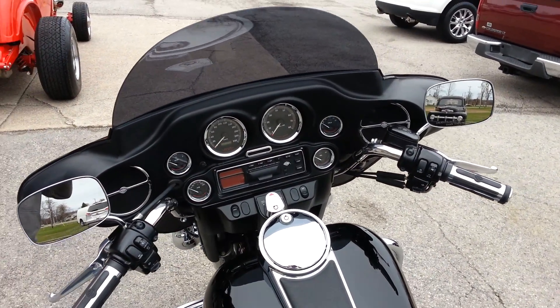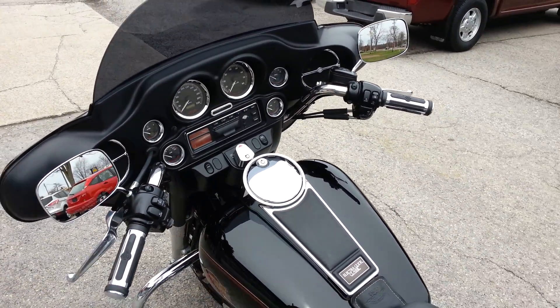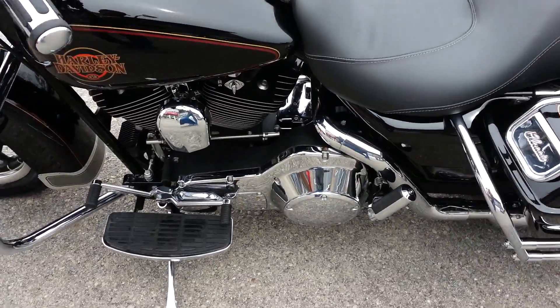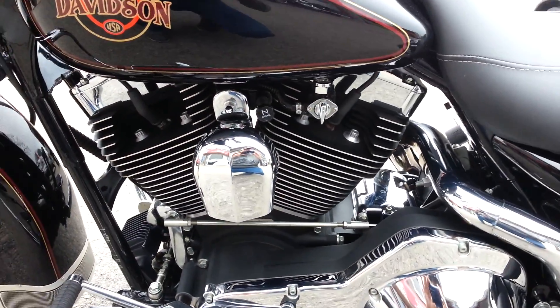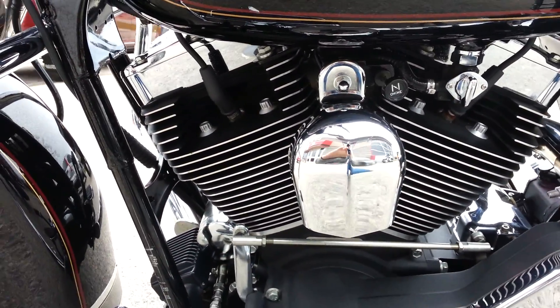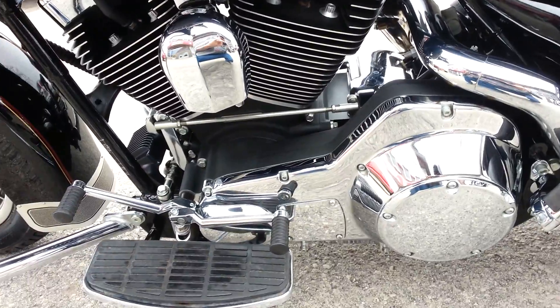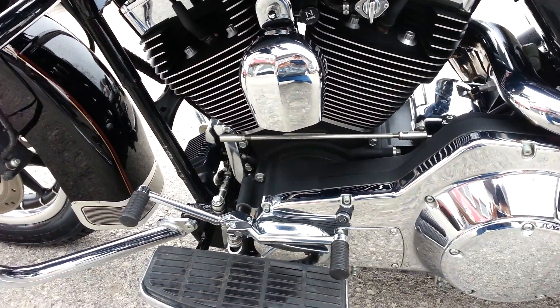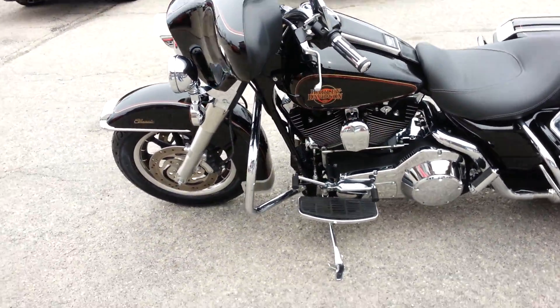Chrome gauge bezels and speaker trim, chrome grips, chrome rear pegs and mounts off a street glide. Really good engine fins as you can see. Heel-toe shifter. It's got the chrome engine and chrome primary because it is a classic.